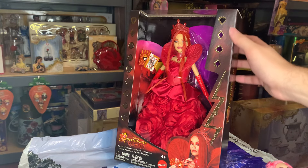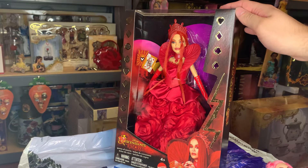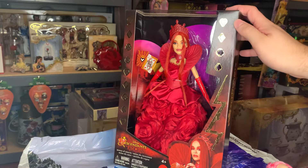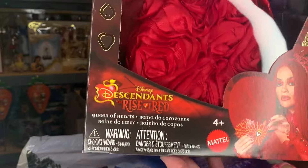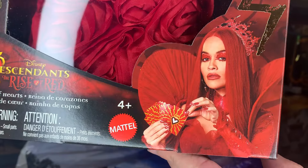The gloves are the most interesting part, I think — that's really the only area I'm a little unsure about, but we'll get there. In terms of the rest of the doll, wonderful. So the Disney Descendants' Rise of Red logo is here, and we have a beautiful image of Rita Ora wearing this same gown from the film.